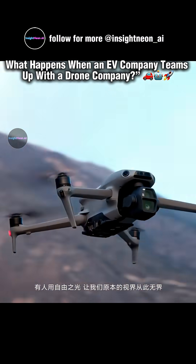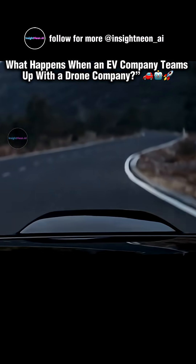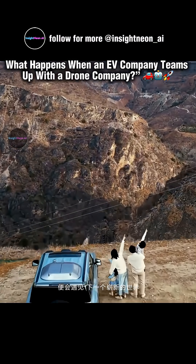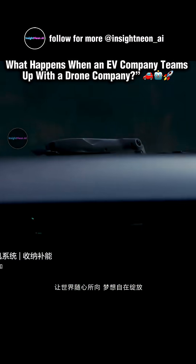With just one tap on the car's app, a DJI drone takes off automatically. It can follow the car, scout the road ahead, or record cinematic aerial shots. When it lands, it recharges itself, ready for the next flight.